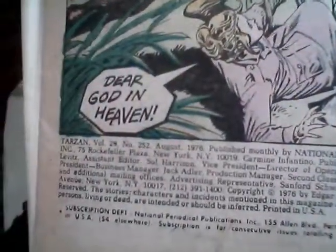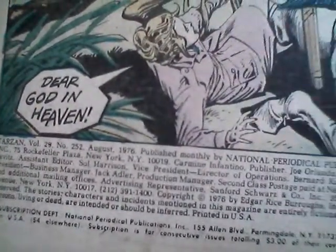So this is issue — let's see here — it's issue number 250... yeah, 252, from 1976.